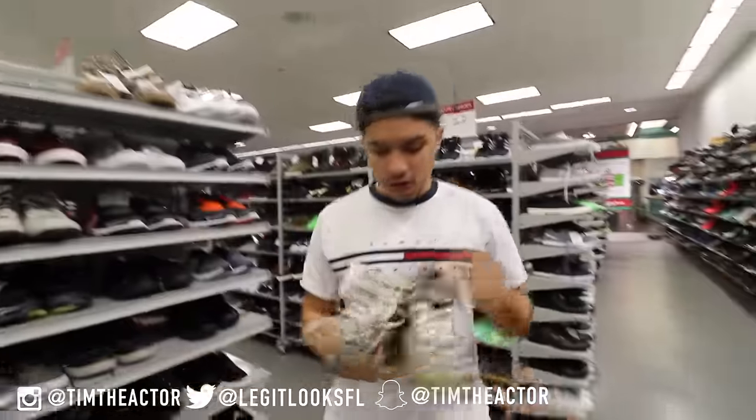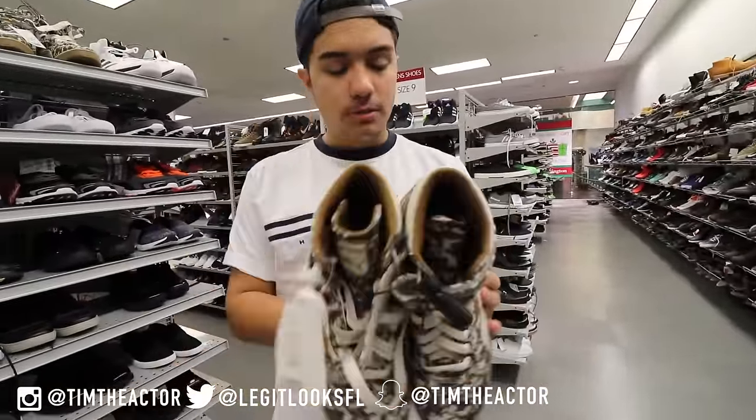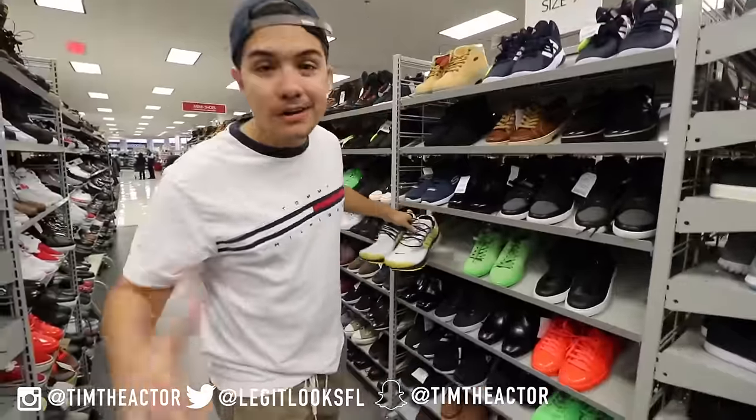We got some high top Pumas for $32. These have a crazy print — I didn't even think these were Pumas at first. They've got two straps, high top, $32.